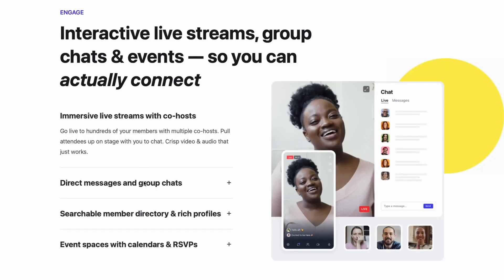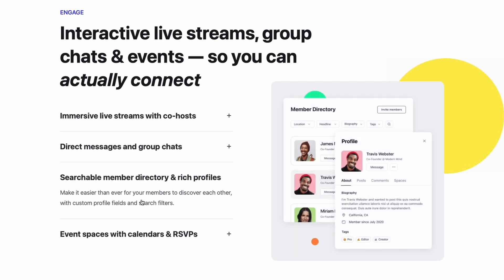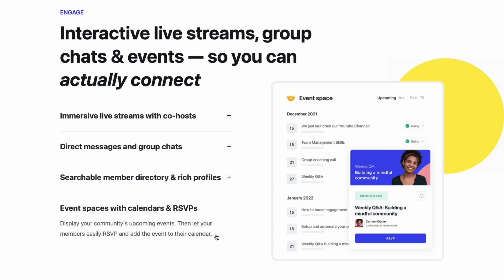To be able to communicate with our students and for them to communicate with each other, we use Circle to manage our community. We find it to be a phenomenal tool to allow us to stay in touch with our students, for them to communicate with each other, send one-on-one messages, have group messages, and we can do live streams there.